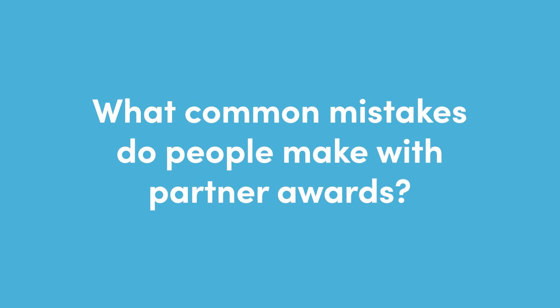If you haven't determined by now from listening to this podcast, this is a relatively complex subject, which means there's a lot of common mistakes that people make. So I want to ask everyone to tell me some common mistakes that you see people encounter when they're first getting into partner awards and partner availability.